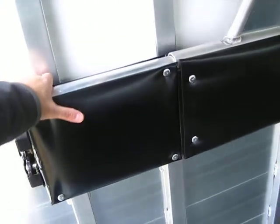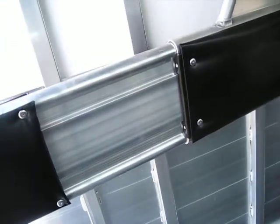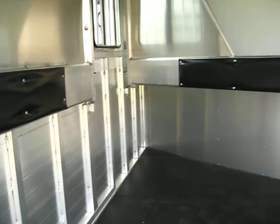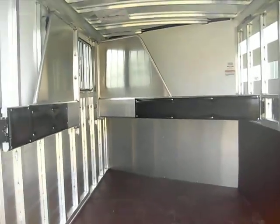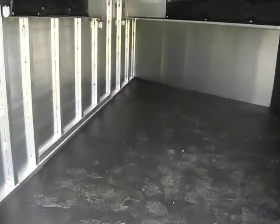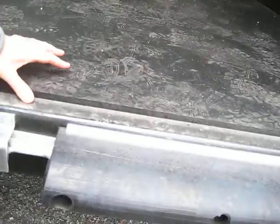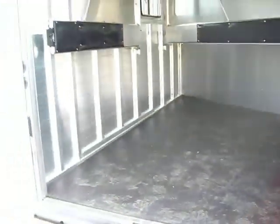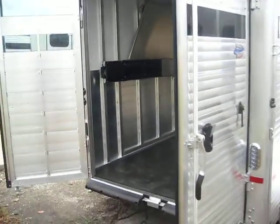This divider here is telescoping, so you can expand it however you want. If you want to take out the front divider and use that second gate like a cut gate, you can do it. Even the flooring in this is super heavy-duty — it's all extruded aluminum flooring, like cattle flooring, basically. This is made to be basically the last trailer you ever have to have.